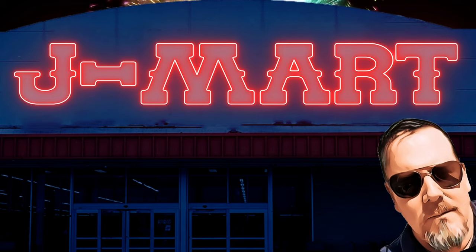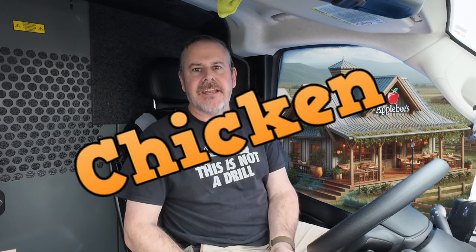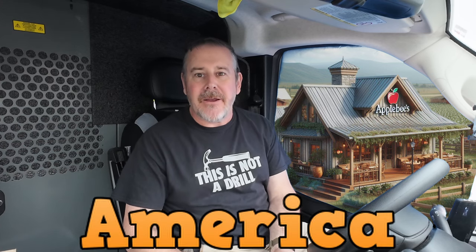Let's bring the action. What's up, YouTube? J-Mart here at Applebee's. Applebee's was voted the best chicken tenders in America. I've got all six flavors of their chicken tenders and we're going to find out if indeed they are the best. So let's start right now.